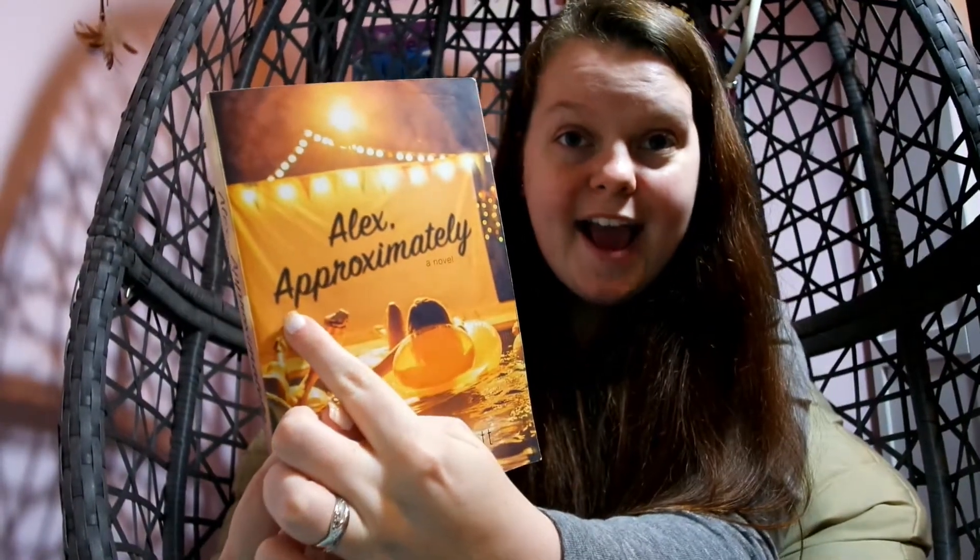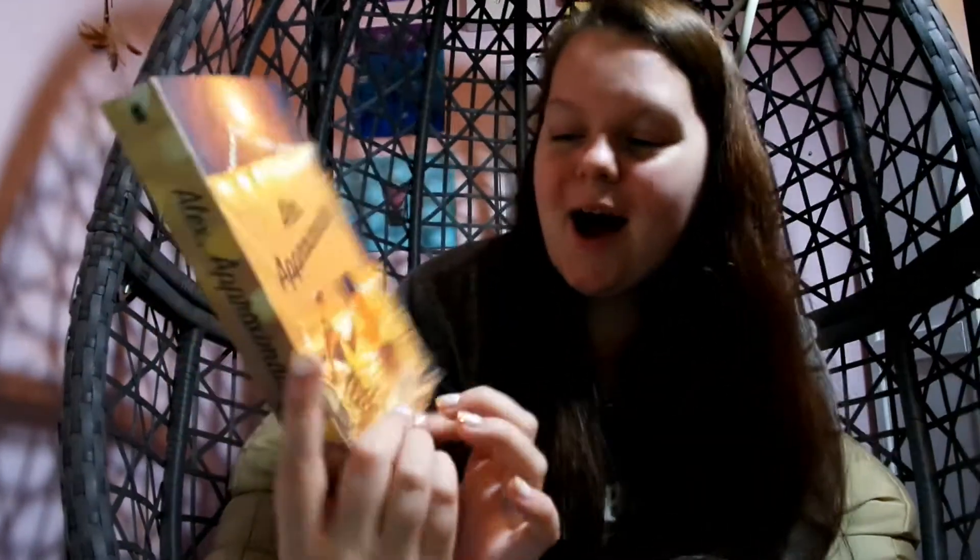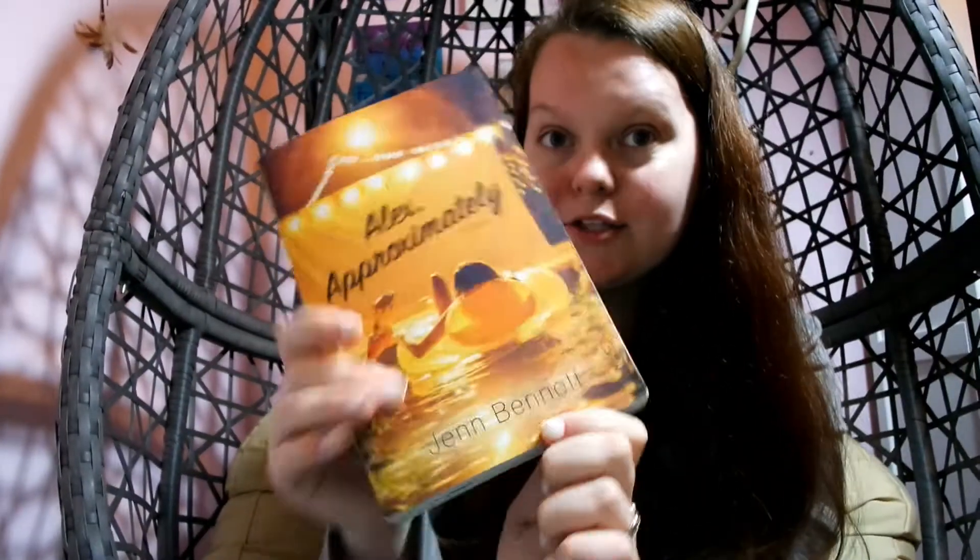The next challenge is to read a book that starts with the letter of your name. With my name starting with A, a lot of titles start with A, so I thought it would be easy. But I decided not to be basic — I wanted to choose a legitimate word. I looked at my TBR and found 'After' and 'Alex Approximately.' I envisioned reading 'After' at the beach, and I'm not there yet, so I chose 'Alex Approximately' by Jenn Bennett. That completes that challenge.